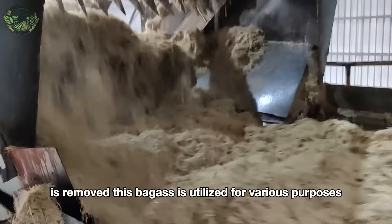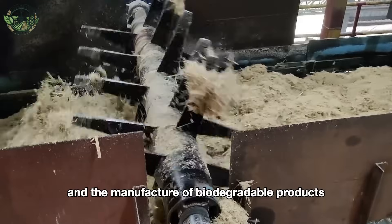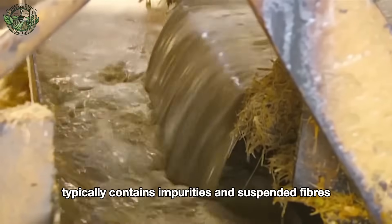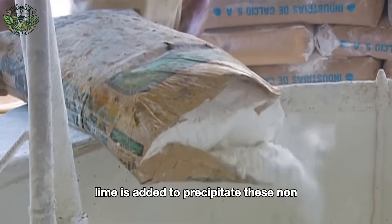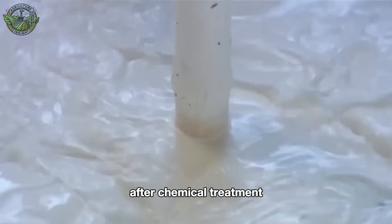Bagasse is utilized for various purposes, such as fuel, paper production, and the manufacture of biodegradable products like plates and utensils. The freshly extracted sugarcane juice typically contains impurities and suspended fibers. To clarify the juice, lime is added to precipitate these non-soluble impurities, enhancing the purity of the sugarcane juice after chemical treatment.